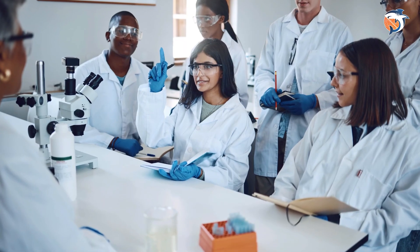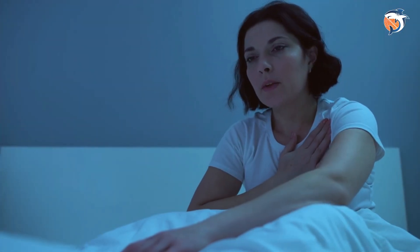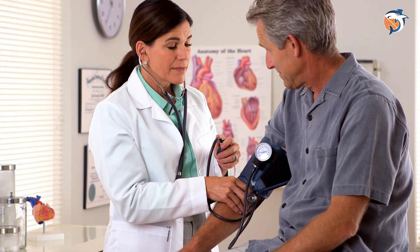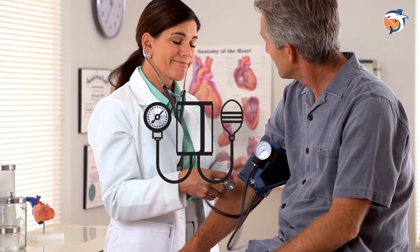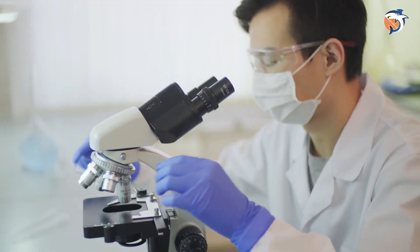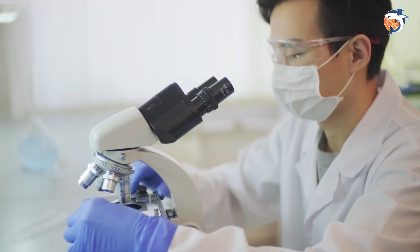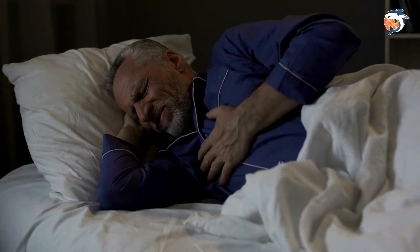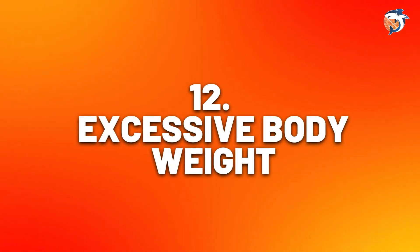Number eleven: heart problems. Not having enough vitamin D may be a bigger risk for heart problems than we thought. Many studies show that low levels of vitamin D can really raise the chances of getting heart disease. A shortage of vitamin D is also linked to high blood pressure. Research has shown that if you don't have enough vitamin D, you're more at risk of having a stroke or a heart attack.